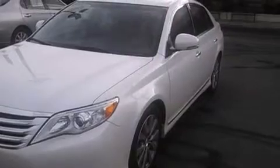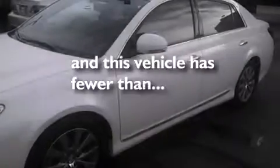Also included are a passenger side vanity mirror, a passenger side airbag, rear seat child-proof door locks, a collapsible steering column, an auto-dimming rear-view mirror, and this vehicle has fewer than 47,000 miles on the odometer.